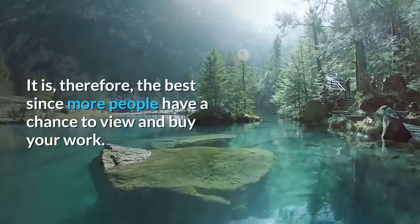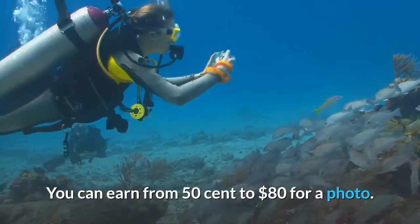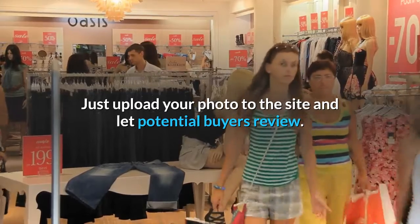It is, therefore, the best since more people have a chance to view and buy your work. You can earn from $0.50 to $80 for a photo. Just upload your photo to the site and let potential buyers review.